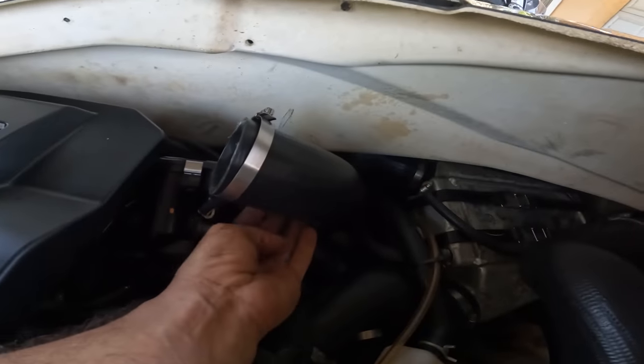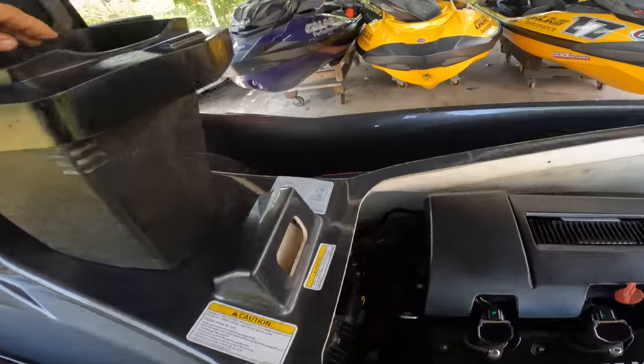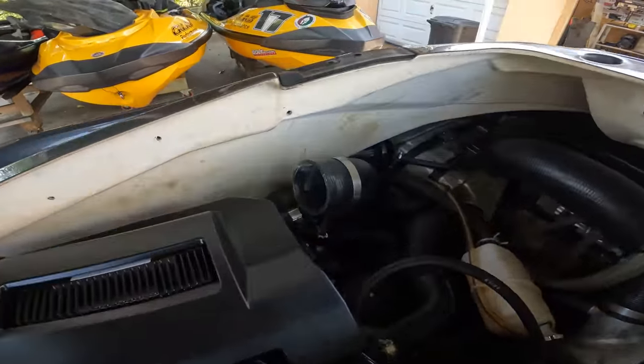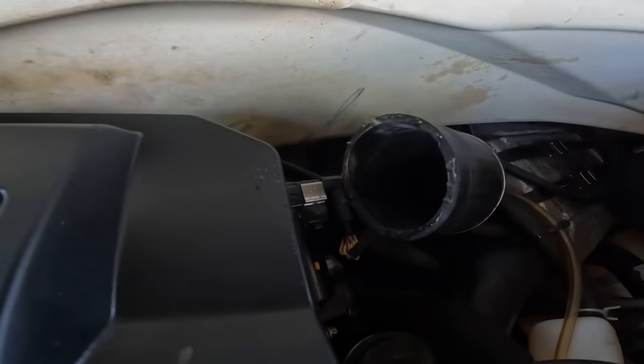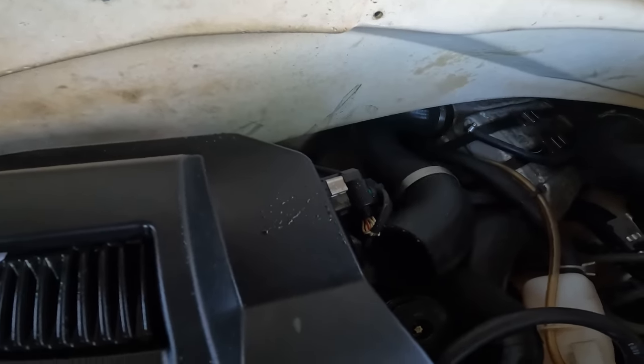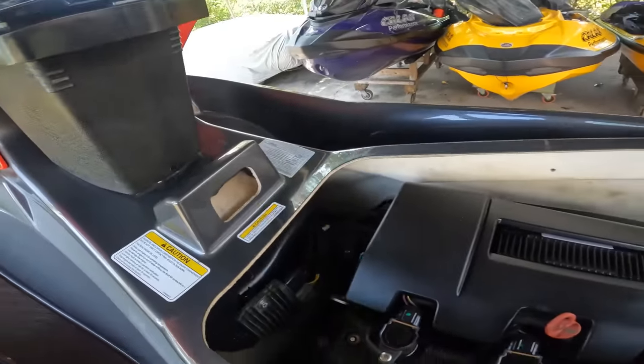We took the hose that comes from the intercooler to the throttle body off, positioned it, and cranked it up to see if any water comes out. And oh yeah — we know the intercooler is bad. I always say the Sea-Doo intercooler lasts between three to three and a half years. If the intercooler is three years old, you should check it. Take off the hose, turn it on, and if you see any water, you've got to replace it.